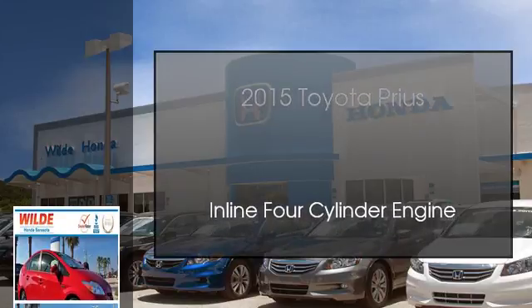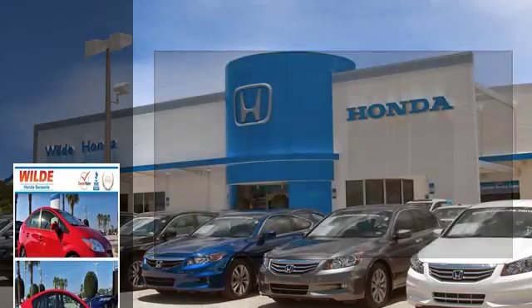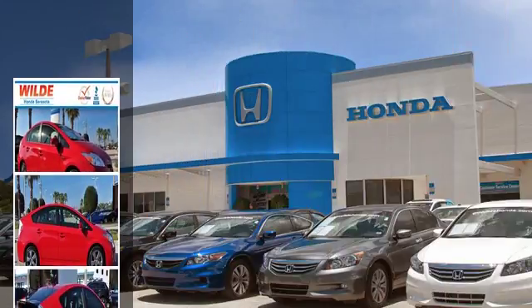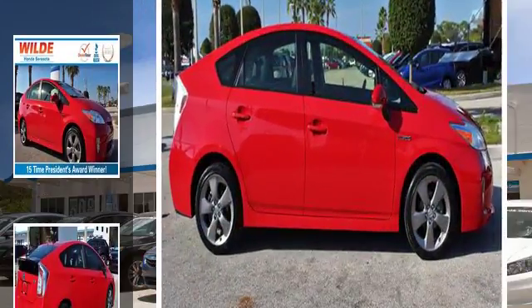This is a 2015 Toyota Prius. This four-door sedan has an automatic transmission and an inline four-cylinder engine.